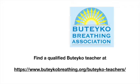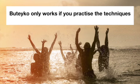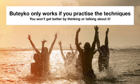A qualified Buteyko teacher can help you walk this path, so get advice if you feel stuck. Finally, please remember Buteyko only works if you practice the techniques — you won't get better by thinking or talking about it. Okay, thanks for listening. Bye now.